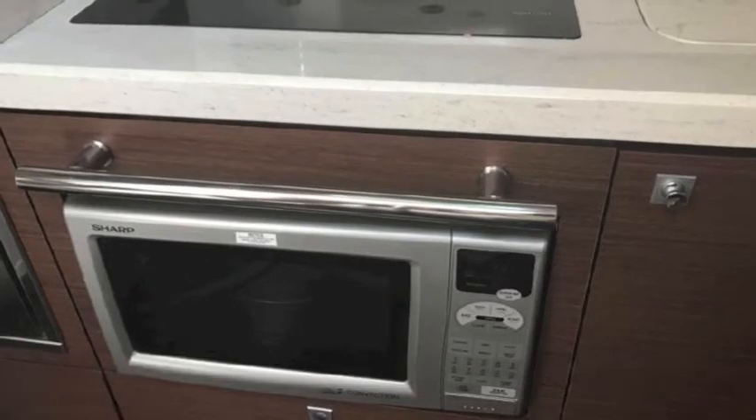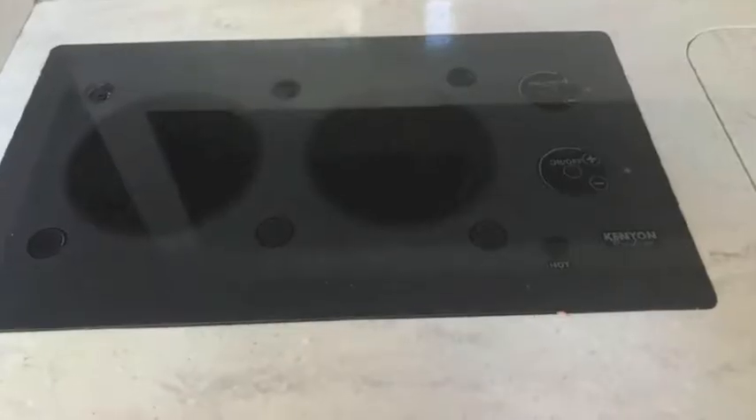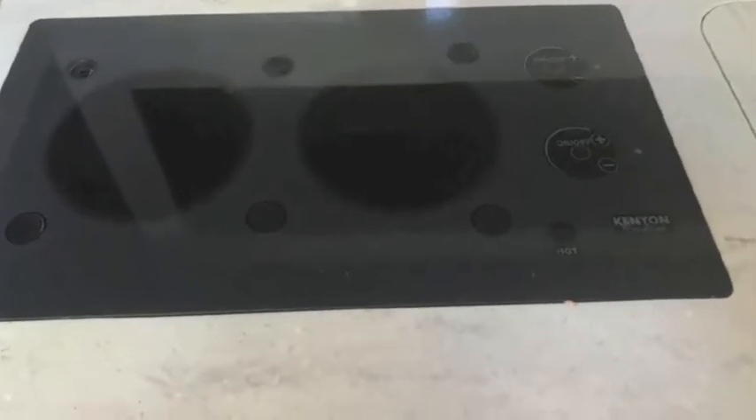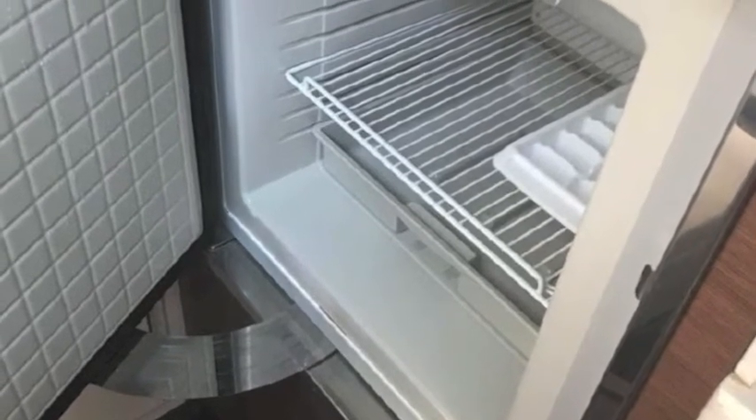You've got a microwave underneath the hot top — it's a convection microwave — and a two burner hot top. This is the freezer area in the bottom of the refrigerator freezer.